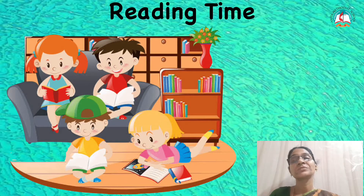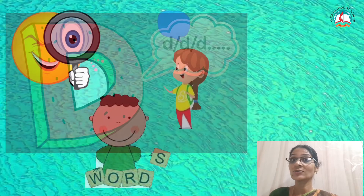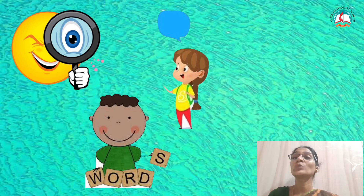Very nice. Now, what is the letter that we learnt last class? Yes, it is letter D. What is the sound for letter D? D, D, D. Yes. Very good. You learnt so many words. Seeing the picture, you were saying the word. Right? Yes.